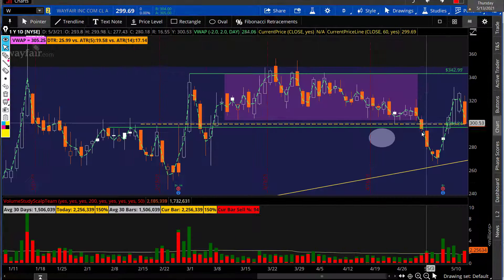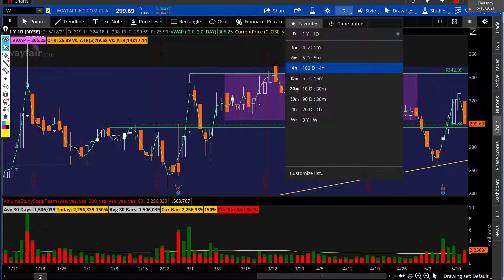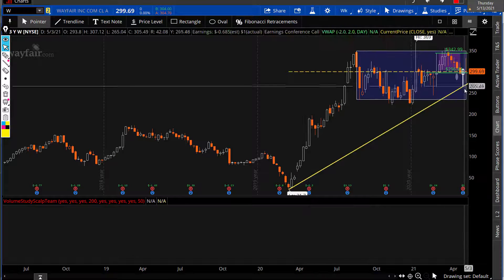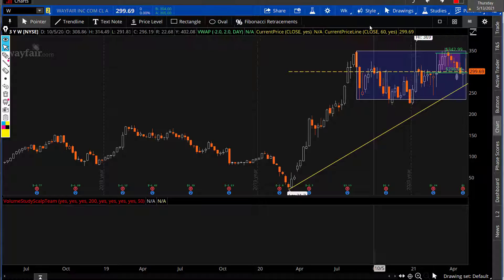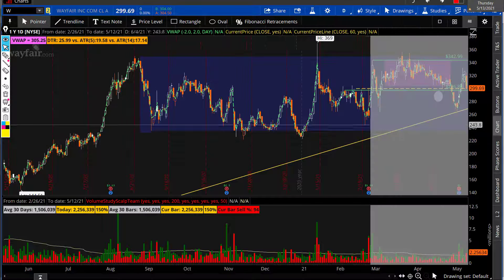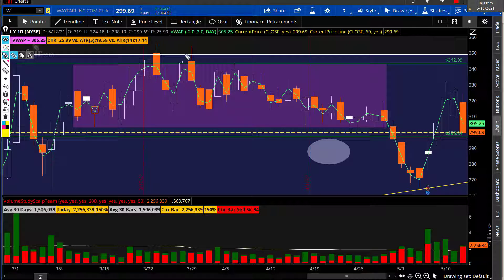After earnings we came straight up to the trend line. If you look at the weekly, we came straight up to that trend line at 263. Now out of the daily, it shows us the big jump right after earnings. With the pullback in the markets this week, we've seen it come from 270 straight up to the 320s after earnings, now pulling back again to the 300 level.